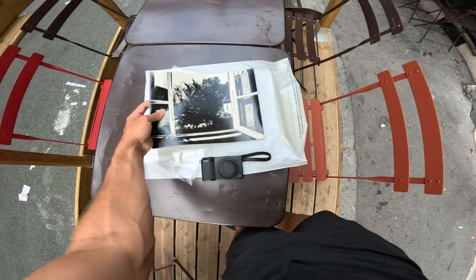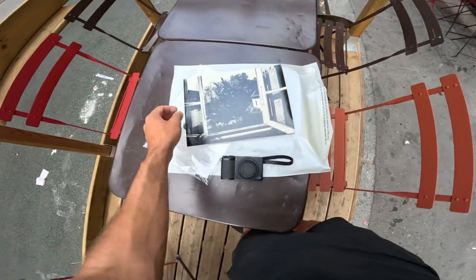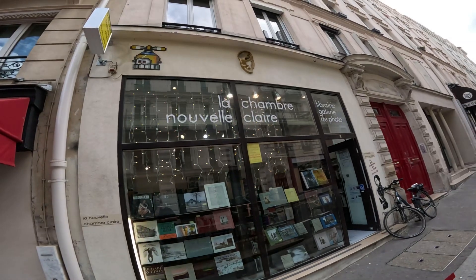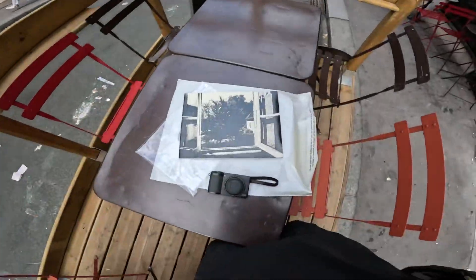I actually purchased this book without even knowing the history — it's funny. I was just like, this is so cool. Hey, the more you know, right? You learn. Outside of La Chambre Noire — good bookstore here in Paris. Alright, let's go shoot.